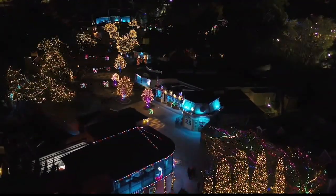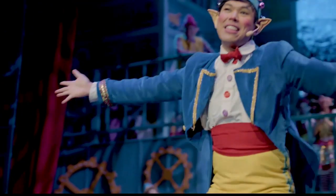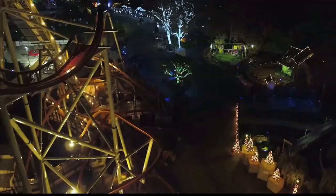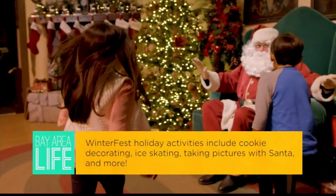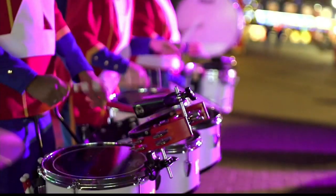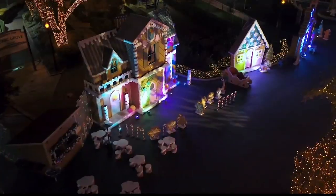California's Great America Gold Season Pass is the best way to visit Winterfest. With a Gold Season Pass, guests can enjoy free parking, discounts on merchandise and food, and select dates with early ride time. Our 2020 season passes are on sale now, and guests who purchase one get next year plus the rest of 2019 — including Winterfest — included in their Gold Pass.